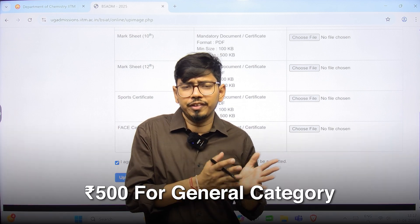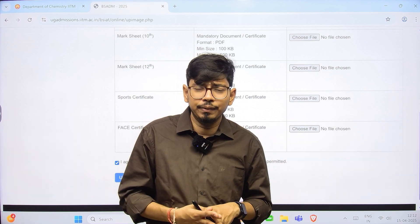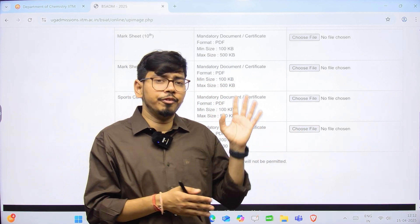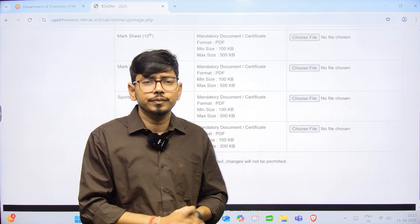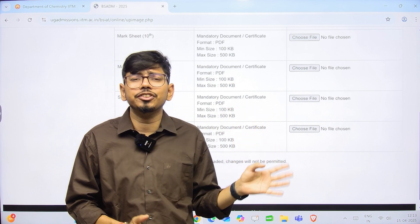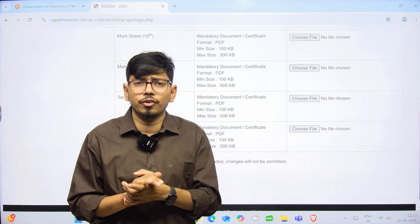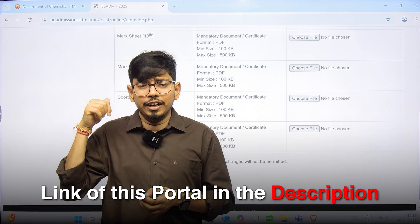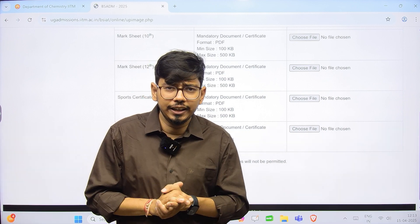Pay the application fee of ₹500 if you are from the general category, then proceed with the application. Once you have applied, you will be considered for admission to this program and will be called for counseling. The registration link will be attached in the description of this video so you can access it directly.